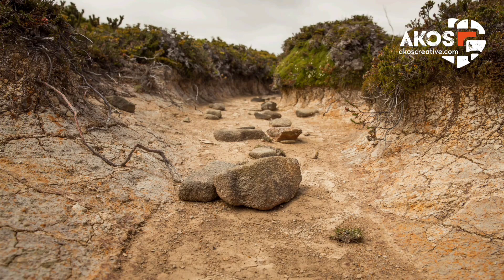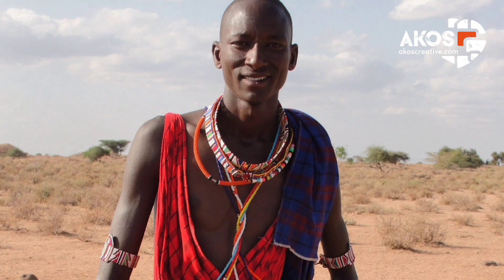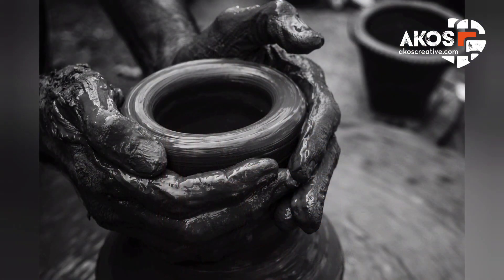Who goes out to collect clay from riverbeds? You might think it's women, but no — this activity isn't done by rural women in Kenya. Clay harvesting is usually done by the mature men of the local communities. This is how they prepare the clay — the process takes several weeks to complete.